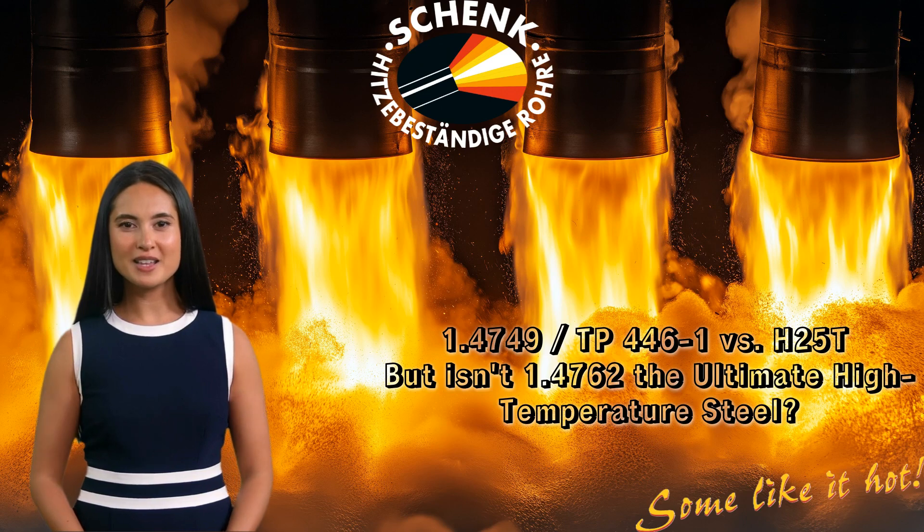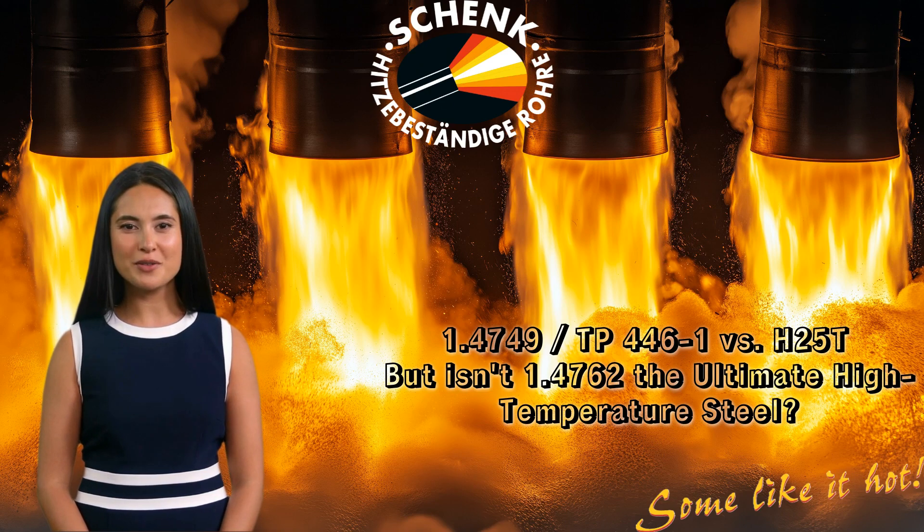Hi folks, and welcome back. It's me, Lana, here at Team Stinkstall. Today, we're exploring a high-temperature ferritic stainless steel that outperforms many alternatives: 1.4749, also known as TP446-1.